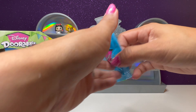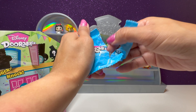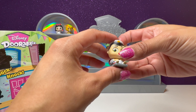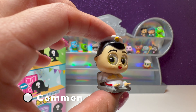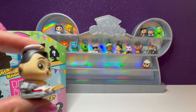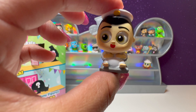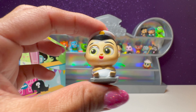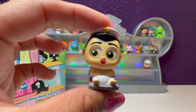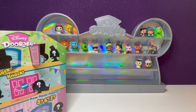Here's our next bag, number 60 — we have the captain from WALL-E. He's sitting on his little lounger chair, just going around. His official name is Captain B McCrea. I would not have remembered that. But WALL-E is such a cute movie.